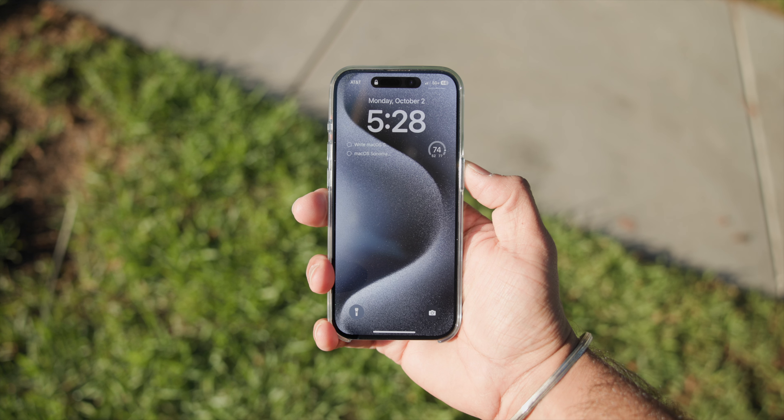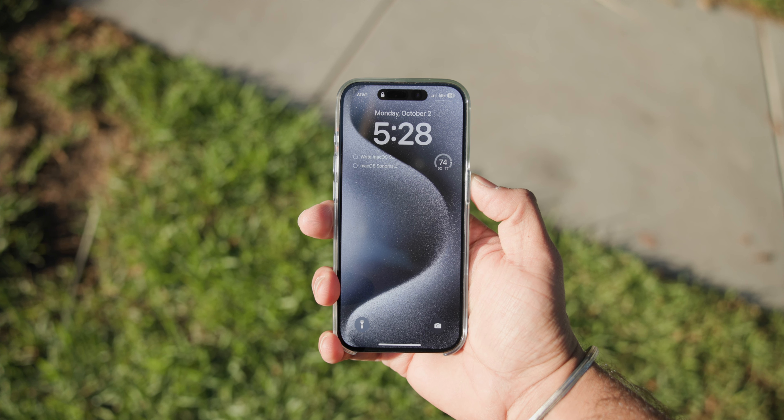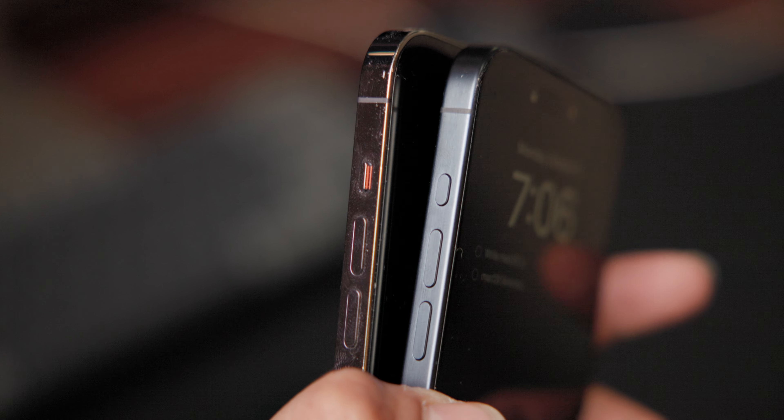I ended up going with the blue titanium, which I think was a really good choice. I had a chance to check out the rest of the colors in person and this just looked really good — I did like the black too, but the blue reacts really well to different environments. I am concerned about scratches though, so unfortunately I'm using a case, since once some of the natural titanium underneath the blue starts to show, it'll be such a distinct contrast.